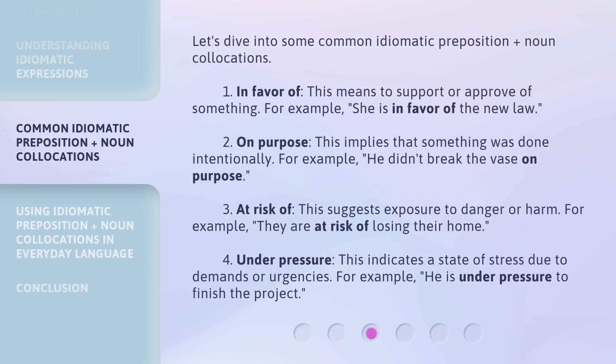Let's dive into some common idiomatic preposition plus noun collocations. First, 'in favor of' — this means to support or approve of something. For example: 'She is in favor of the new law.' Second, 'on purpose' — this implies that something was done intentionally. For example: 'He didn't break the vase on purpose.' Third, 'at risk of' — this suggests exposure to danger or harm. For example: 'They are at risk of losing their home.' Fourth, 'under pressure' — this indicates a state of stress due to demands or urgencies. For example: 'He is under pressure to finish the project.'